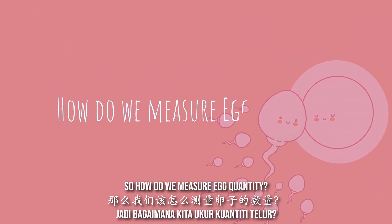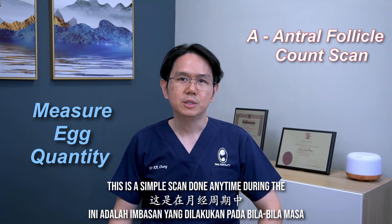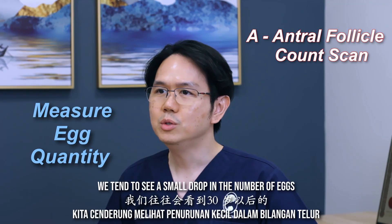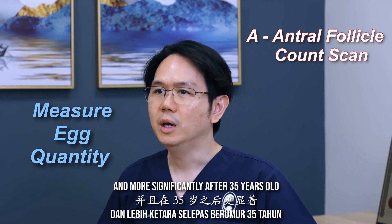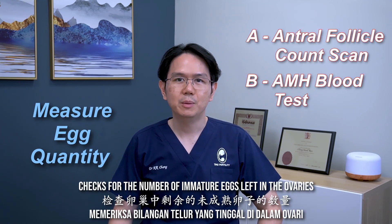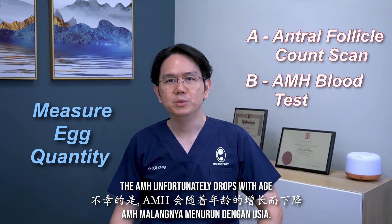So how do we measure egg quantity? A scan can be done by your gynae or fertility doctor to perform an antral follicle count. This is a simple scan done anytime during the menstrual cycle to see how many eggs are available in that particular month. We tend to see a small drop in the number of eggs after the age of 30, and more significantly after 35 years old. A blood test called anti-Mullerian hormone, or AMH, checks for the number of immature eggs left in the ovaries. The higher the number, the more eggs are left. The AMH unfortunately drops with age.